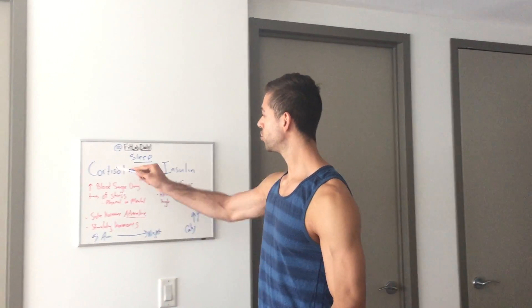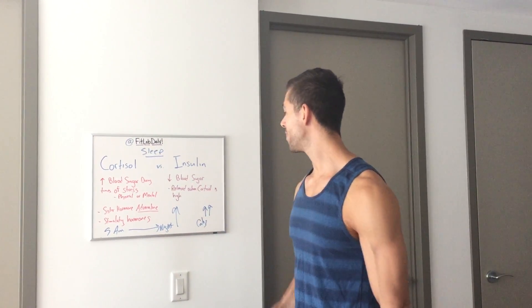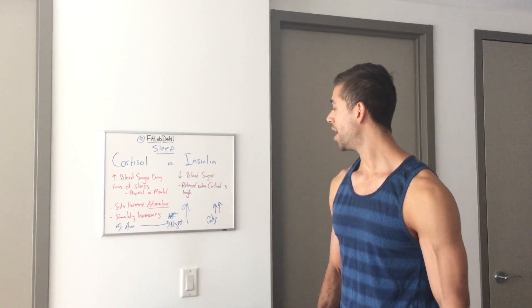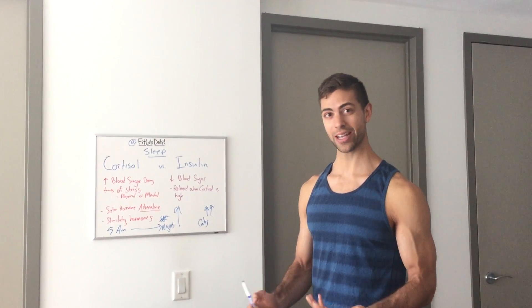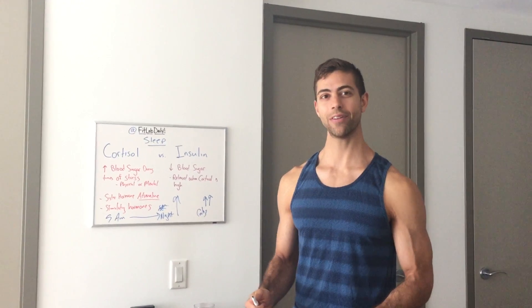Remember, these two hormones work inversely. So now you increase your cortisol throughout the system, and that will keep you up at night. Cortisol is a stimulating hormone, which is why it keeps you up — it's the same reason it comes up in your fight or flight response.